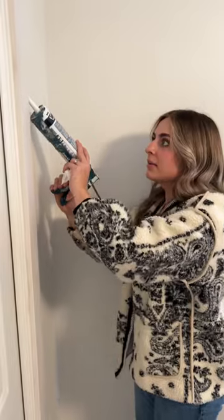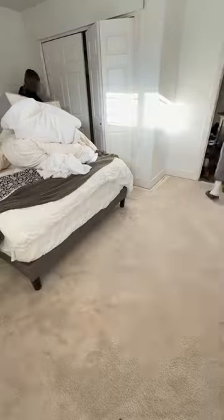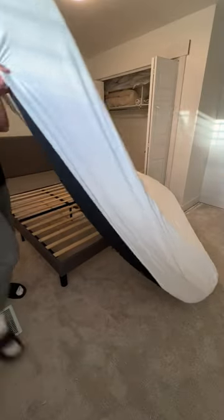After cutting and installing all the baseboards and trim, we filled all the holes and caulked all the seams. And you didn't think I was going to leave the carpet like that, did you? Because we're getting new carpet too, so we had to move out all of the furniture in all three upstairs bedrooms.